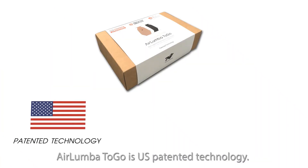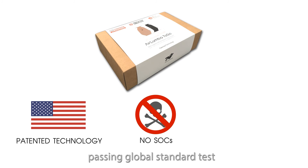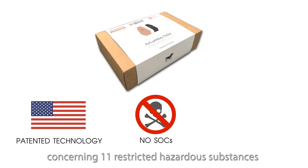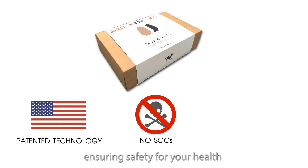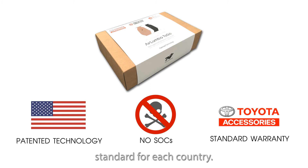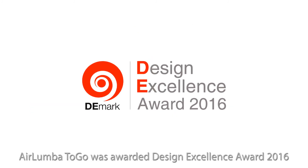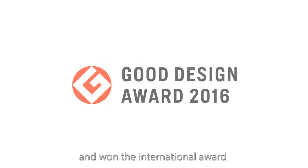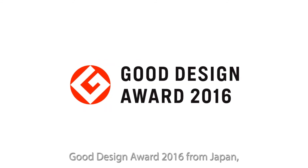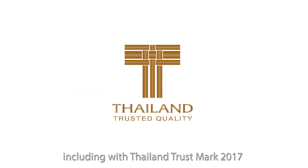Air Lumba To Go is U.S. patented technology. It passes Substances of Concern (SOC) global standard tests concerning 11 restricted hazardous substances, ensuring safety for your health and being environmentally friendly. Toyota offers a 3-year or 100,000-kilometer warranty. Air Lumba To Go was awarded the Design Excellence Award 2016 and won the International Good Design Award 2016 from Japan, including Thailand Trustmark 2017.